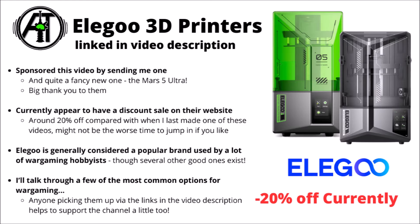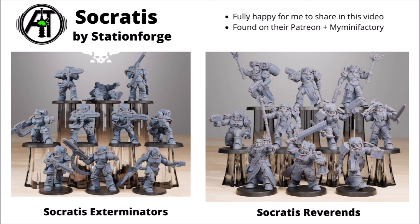Feel free to check out the Elegoo links in the video description if you're interested in picking up a printer. As mentioned, they're around 20% off currently, and while they do have regular sales, it does look like a genuine decrease compared with last time I made this video. But let's get into some model armies proper, and talk through a whole bunch of different ranges from a bunch of different creators.